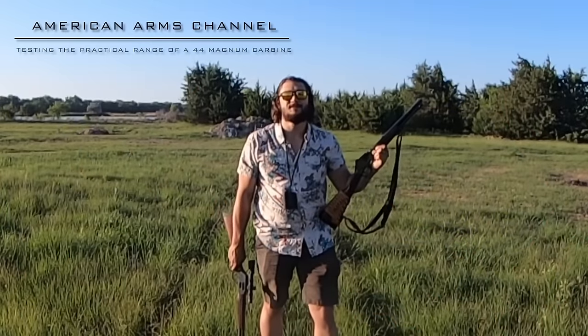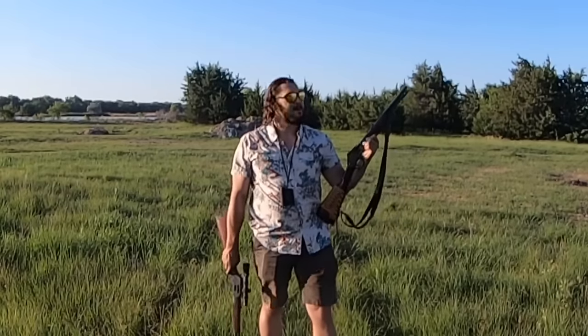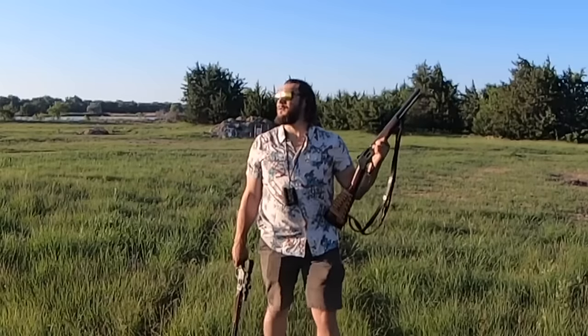Welcome back to American Arms Channel, ladies and gentlemen. I hope you're having a great day today. It is Father's Day 2023, and we are out here enjoying a gorgeous day that God has made for us here on the plains of Nebraska alongside the Platte River. We're getting a little bit long in the tooth for the day, but it's a perfect hour to put some things to the test and enjoy a little bit of shooting fun.